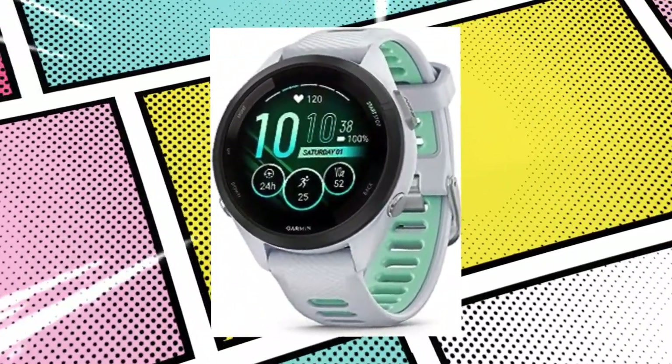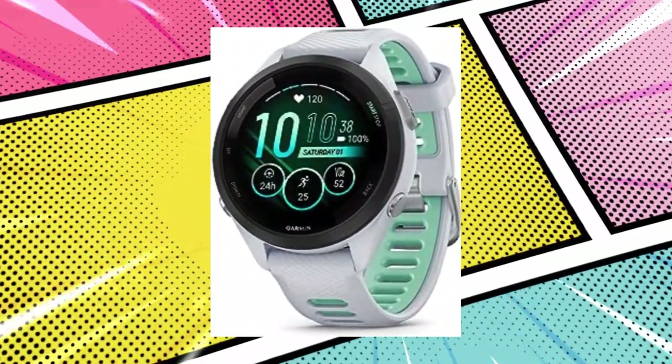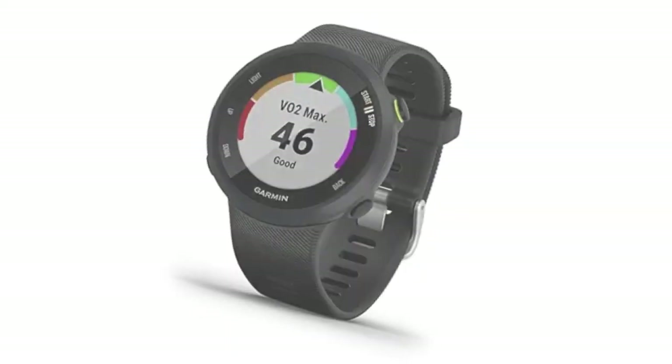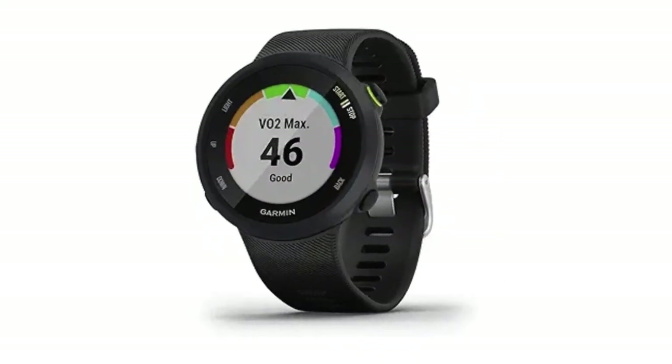Number 9: Garmin 4Runner 265S Running Smartwatch with a colorful AMOLED display, training metrics, and recovery insights — Whitestone and Neotropic 42mm. Looking for a dynamic smartwatch? This AMOLED touchscreen marvel, with sleek traditional button controls, offers a lightweight design perfect for smaller wrists. With an extensive battery life, insightful morning reports, and personalized race strategies, it's a game-changer for fitness enthusiasts.